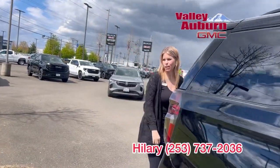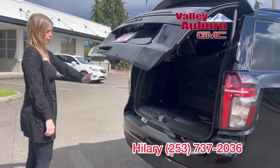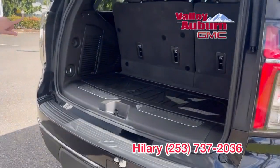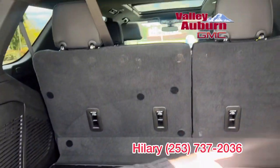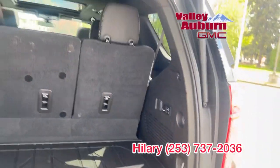That new body style really allows more space. Even with the third row up in these new body styles, lots of space. Of course you can put the third row down for Costco runs, dogs — just by the click of a button.